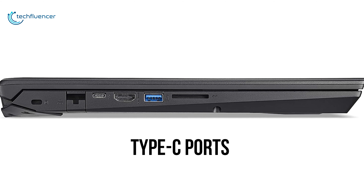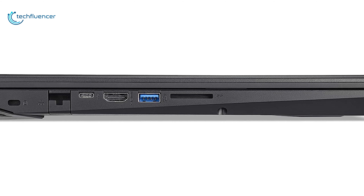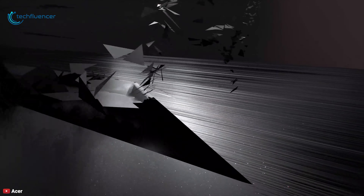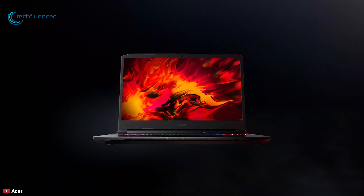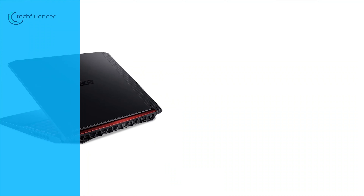There are also two USB 3.1 Gen 1 Type-A and one Type-C ports available for compatible peripherals such as mice, keyboards, and external storage drives, with a max data throughput of 5 gigabits per second. Overall, the Acer Nitro 5 is one of the best gaming laptops you can get for under $800, with lots of features and better gaming performance compared to its predecessors.